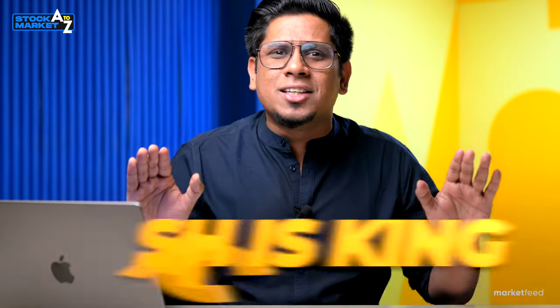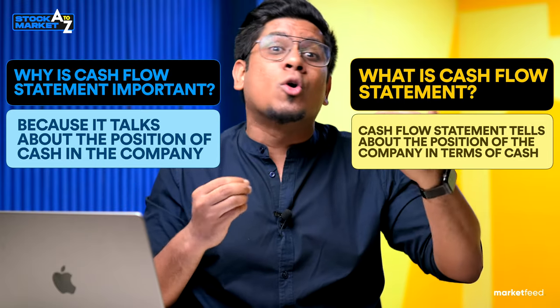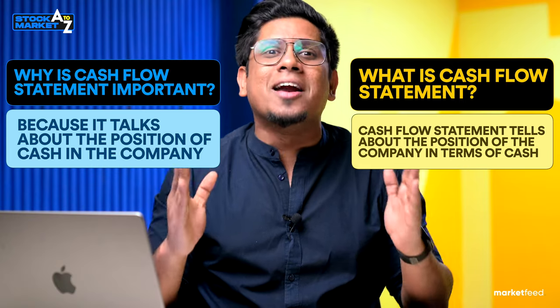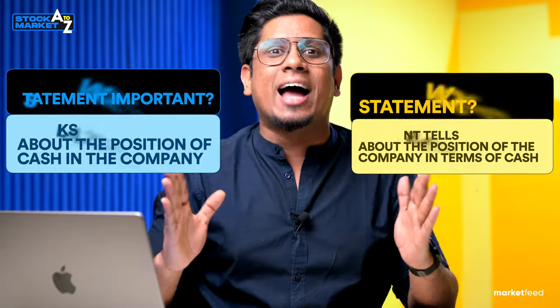There is a very famous saying: cash is king. To any business, that's true. Cash is king, and that is what a cash flow statement talks about. The cash flow statement actually shows you the position of a company in terms of pure liquid cash. P&L can talk about money which may come in later or has to be paid later — but what matters to actually running a business is cash.